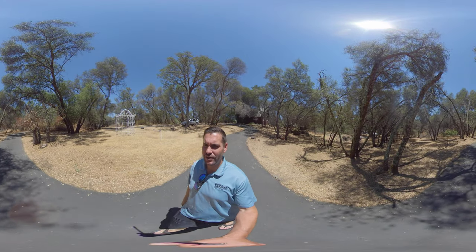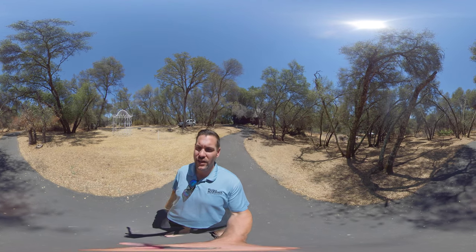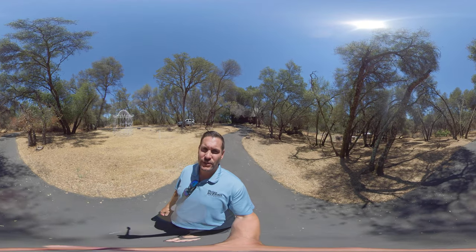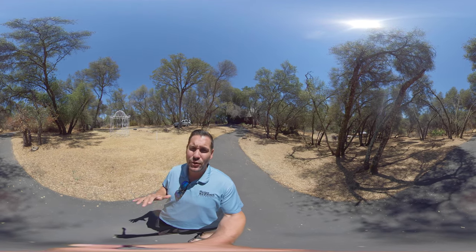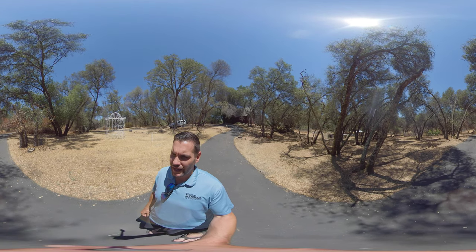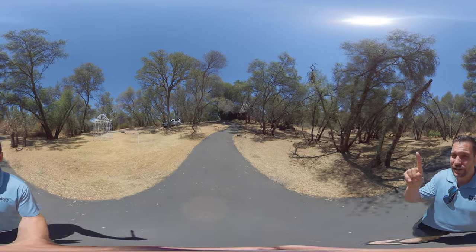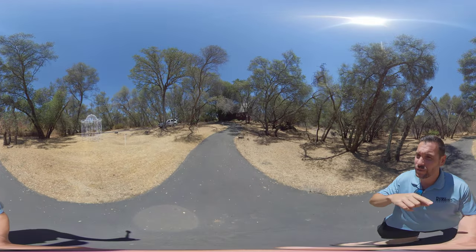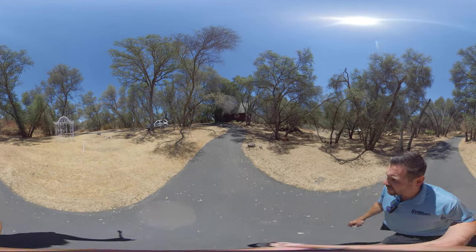Hello everyone, Brandon Leon here, Better Homes and Gardens. I am here today to give you a Real 360 Home Tour of 5505 Val Verde. This is in Loomis, this is a beautiful five acres. I'm going to walk a little bit of the property and as you know with Real 360 Home Tour, you can take your finger, you can scroll around, you can move around, you can move up and down to take a look at these beautiful grounds here.